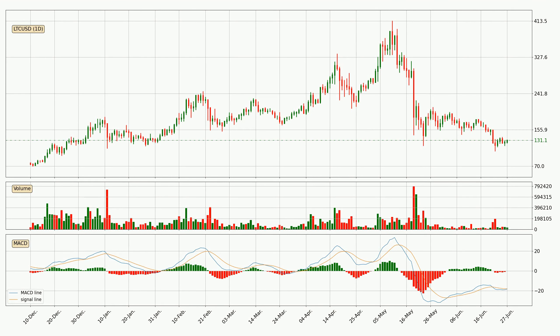Generally, the bigger time frames have a bigger impact on the price, so please keep that in mind when we show different time frames showing contrasting indicators. Also the shorter time frames are only representative for the short-term trading.